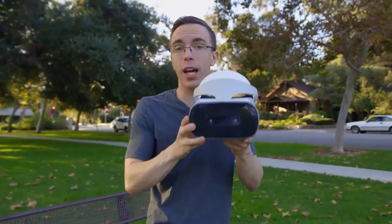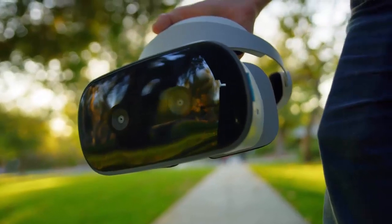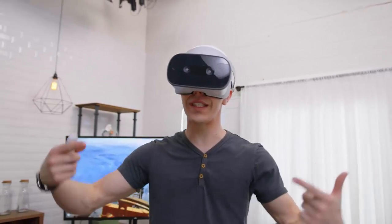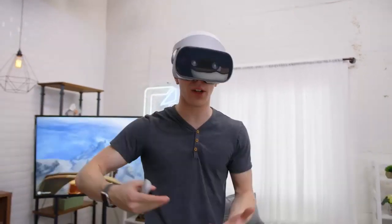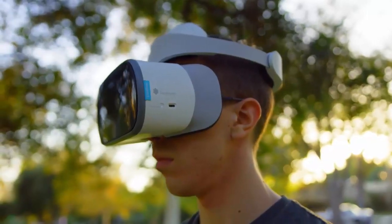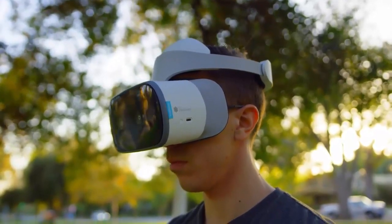What makes the Mirage Solo a little bit different is that this is a properly powerful untethered VR headset. Inside, you'll find a 2560x1440p 75Hz display. That high resolution, especially paired with the high frame rate, is really key to making the VR experience feel natural. One of the main advantages is that this is a fully standalone headset — I don't need to worry about my smartphone draining battery, and it's also a much smoother experience, largely due to that high refresh rate display. Importantly, it also supports WorldSense.